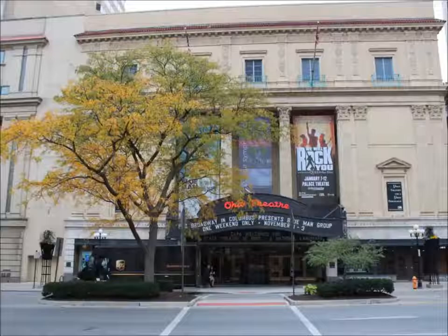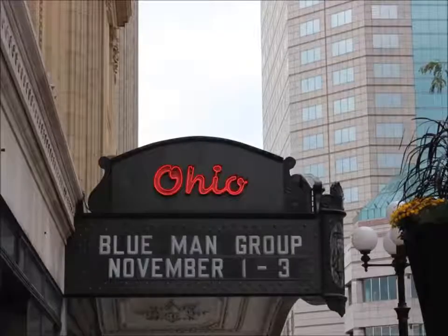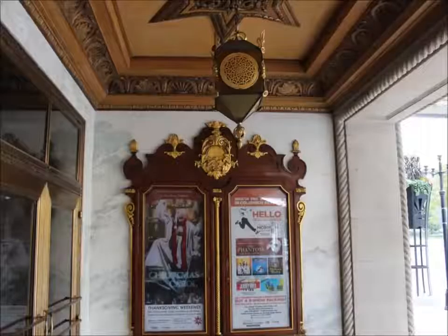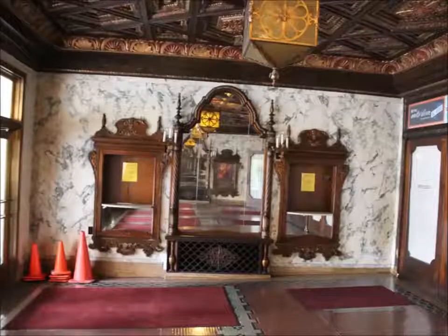Today we're at the Ohio Theater in downtown Columbus, Ohio. This ticket booth is only used during the summertime during the matinee shows because they're unable to put a computer into this box. So if you do need to get a ticket, it's right there next to the mirror. Come on inside and let's check this place out.